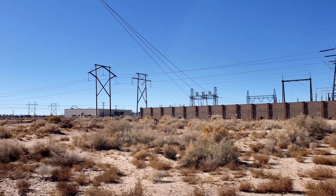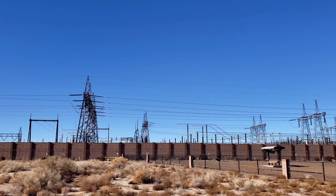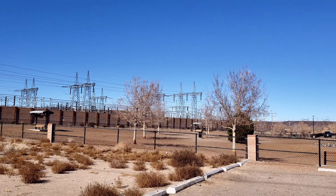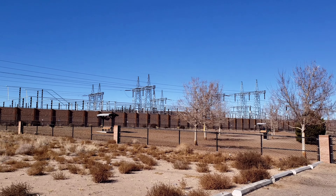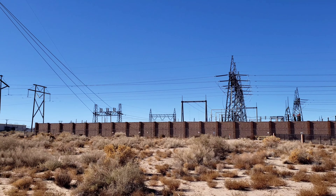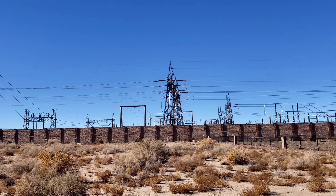You can hear the buzzing from all these electrical towers in here. Just huge — I know they're needed, but goodness gracious, what a monstrosity. Just hoping to get closer and be able to see in there, but there's quite a large wall.